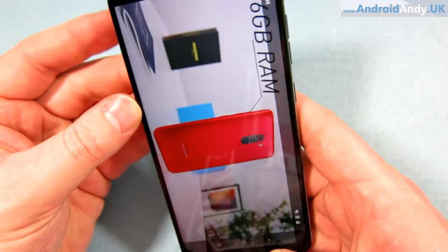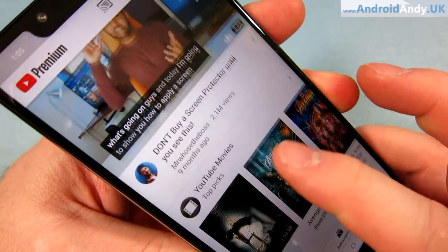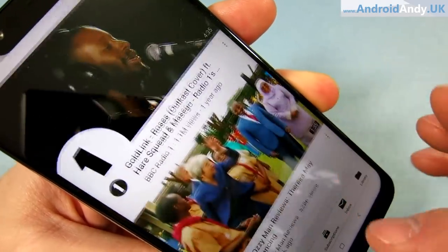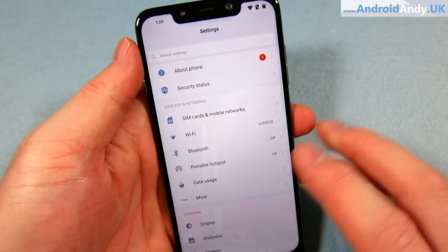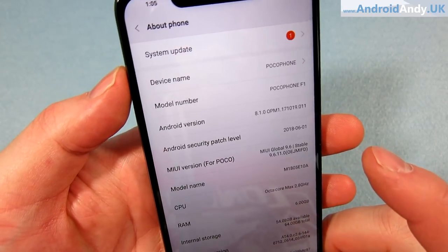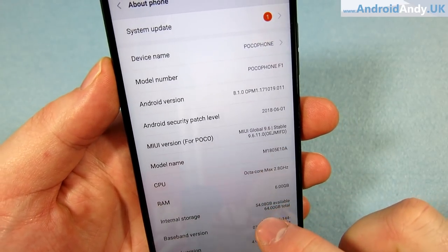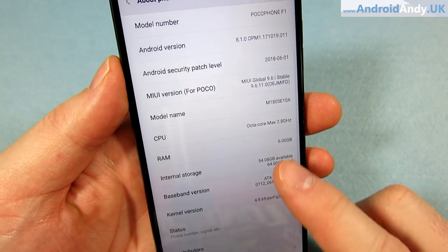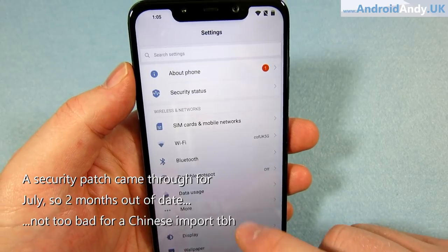Generally I'd say that's a pretty good-looking screen. Let me have a quick look at the software info — About Phone. It's Android 8.1, MIUI for POCO 9.6 stable. You can see the RAM confirmed at 6GB. It is a little bit Xiaomi-ified in the settings.